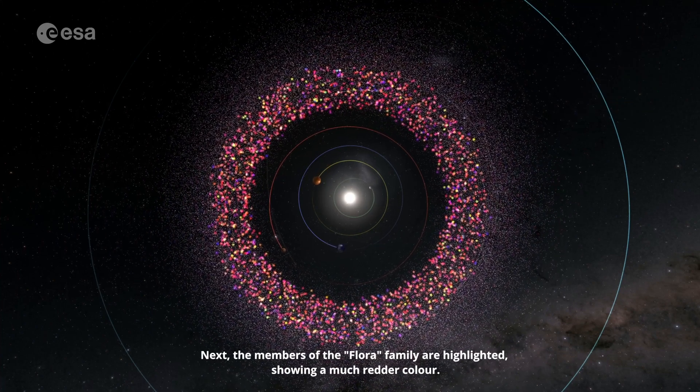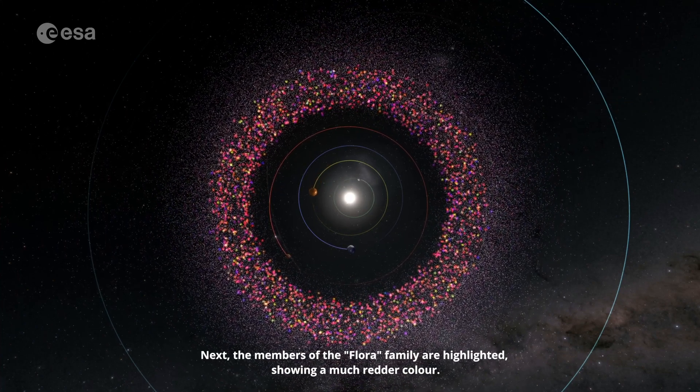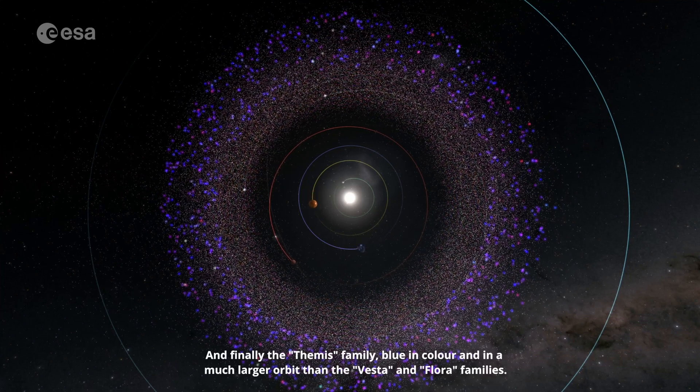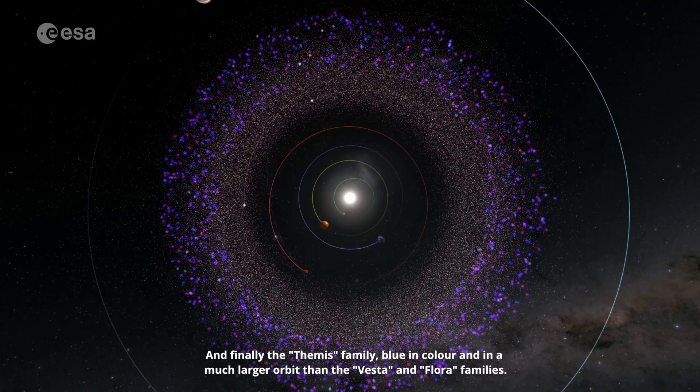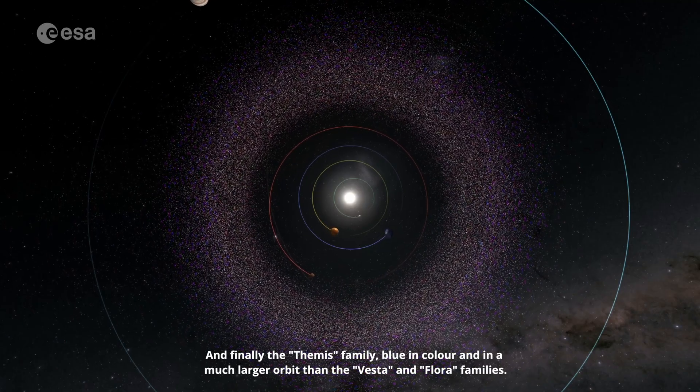Next, the members of the Flora family are highlighted, showing a much redder colour. And finally, the Themis family, blue in colour and in a much larger orbit than the Vesta and Flora families.